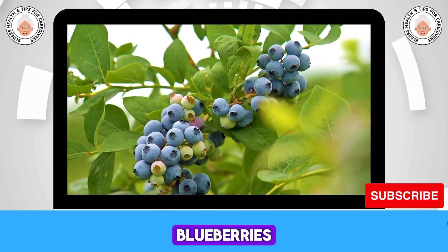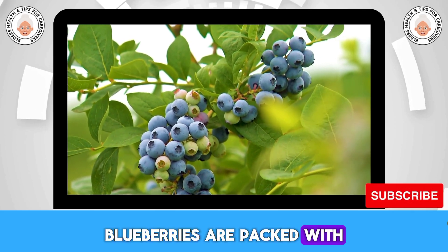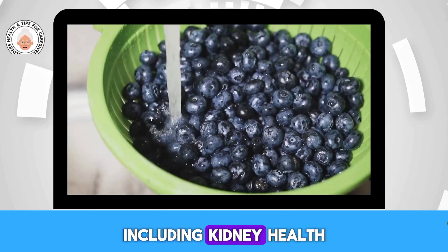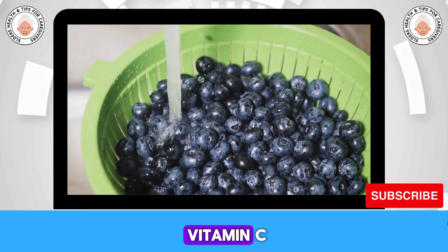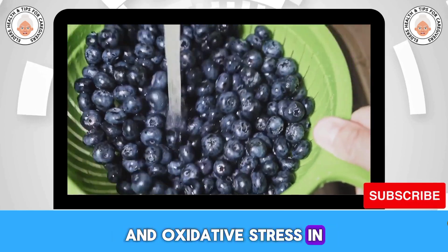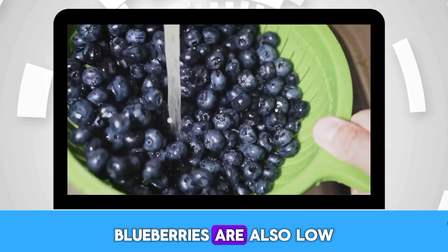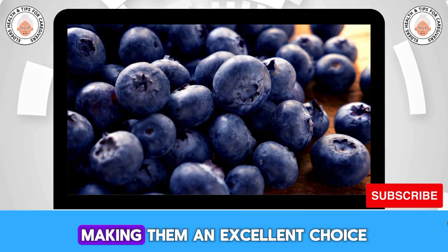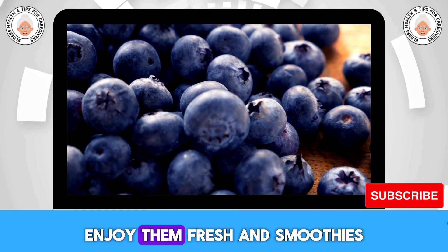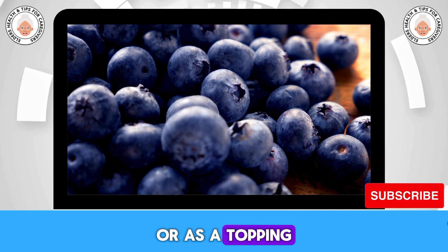Number two: blueberries. Blueberries are packed with antioxidants and nutrients that support overall health, including kidney health. Their high levels of vitamin C, vitamin K, and fiber help reduce inflammation and oxidative stress in the kidneys. Blueberries are also low in potassium, making them an excellent choice for people with kidney concerns. Enjoy them fresh, in smoothies, or as a topping for oatmeal.